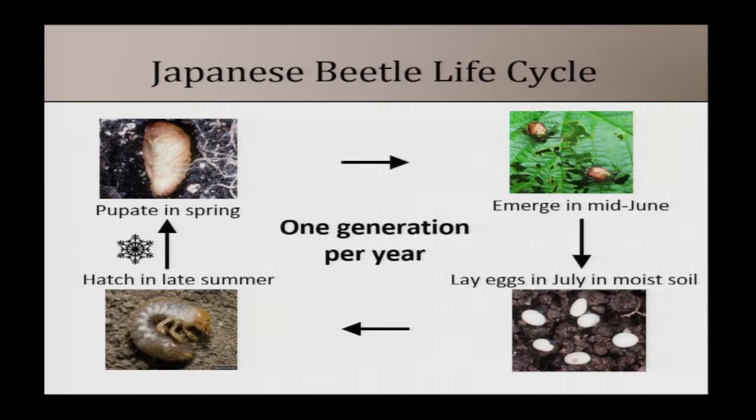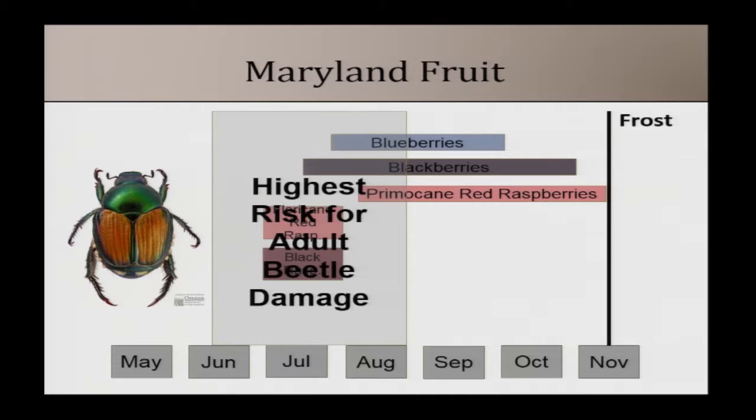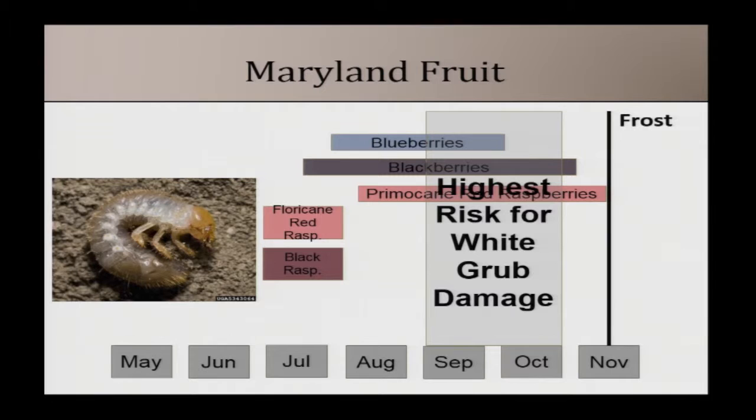These are all grouped under 'June beetles' because they all emerge in mid-June. They lay eggs in July in moist soil — they really like moist, high-organic soils. Larvae hatch in late summer and begin feeding on roots, then move deeper into the soil to overwinter as larvae. They come back up and feed a little in spring, then pupate and emerge as adults. Adult June beetles are present from mid-June through August; they're long-lived, surviving over 30 days, and emerge over a broad window. White grub damage to young blueberry plantings is most likely from September through October.